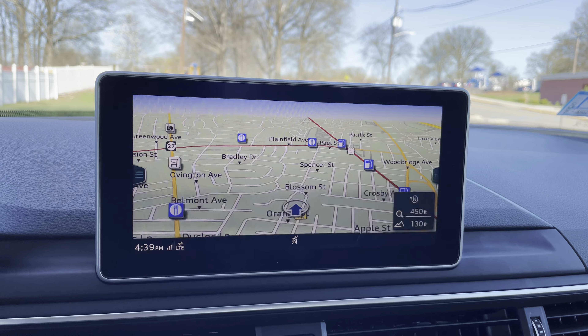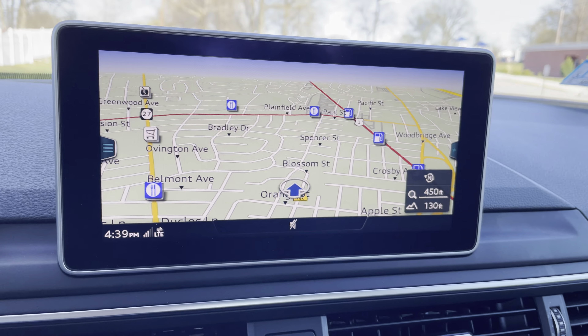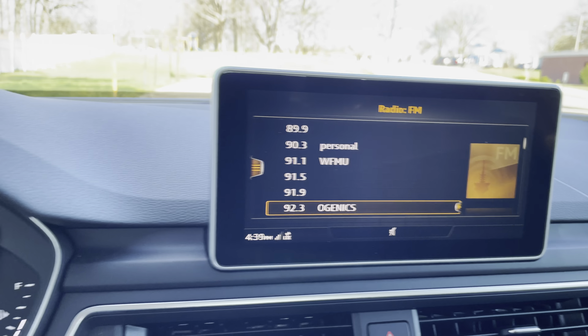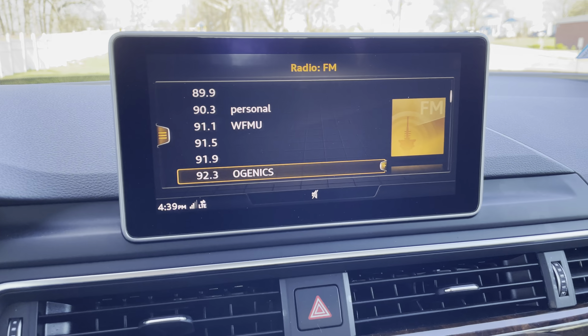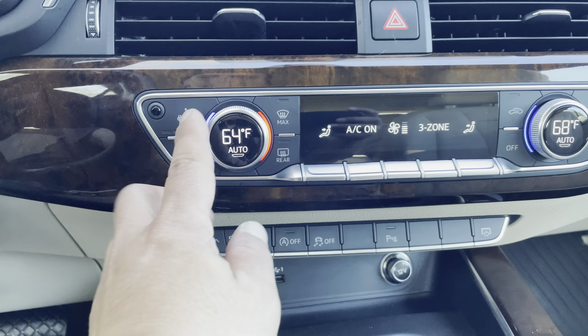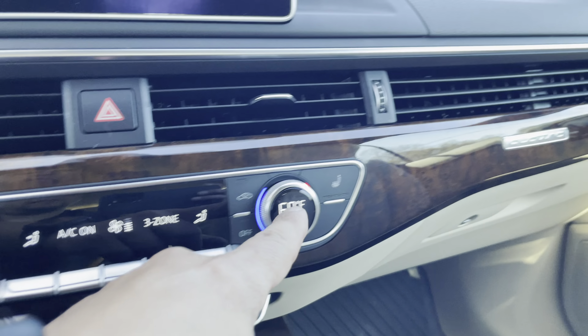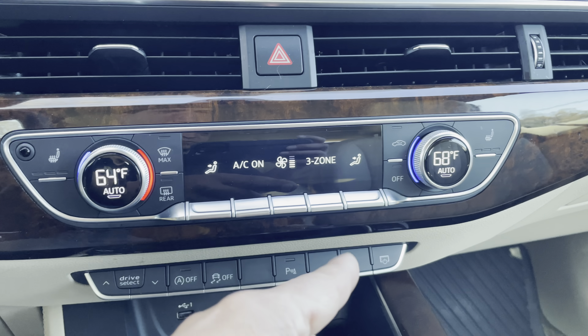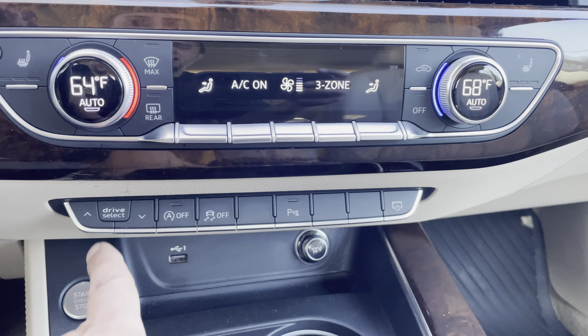You can obviously have the nav screen here as well. If you have it there you can keep something else here — you can personalize this to your heart's content. You've got heated seats, and the same thing with dual zone climate control, plus rear vents in the back.